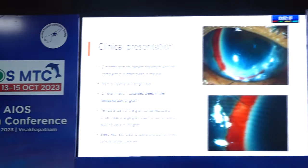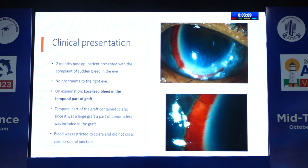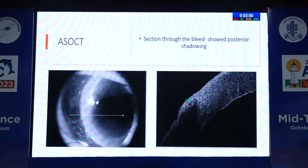Good morning everyone. I'm Dr. Aditi, and I'm presenting a case report on the enigma of post-keratoplasty localized bleed. Patient was a 23-year-old male, known case of keratoglobus with no systemic illness, who presented with history of pain, redness, watering, and diminution of vision in the right eye. On examination, we found a large 9-10 mm corneal ulcer. Patient underwent therapeutic keratoplasty using a large graft of 11 mm, and the culture report of the infected tissue showed Fusarium keratitis.